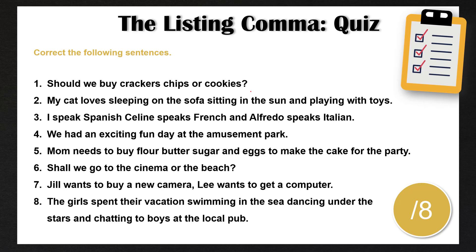Now let's add some listing commas to these sentences. Number one: should we buy crackers, chips, or cookies? We have a list of three different nouns, so we need to add commas after the first two. Number two: my cat loves sleeping on the sofa, sitting in the sun, and playing with toys. Here we have three different phrases, and so we separate them with the listing comma.